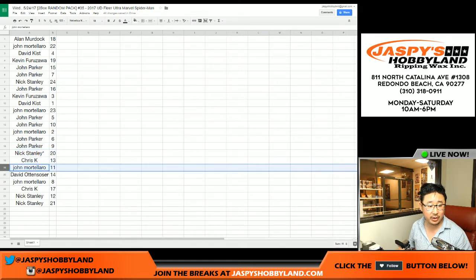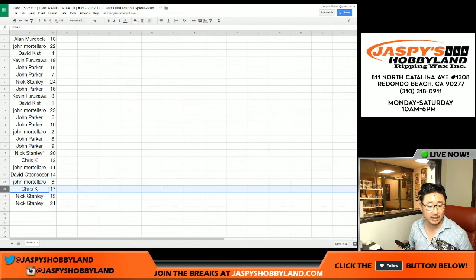Chris K: 13. John M: 11. David O: 14. John M: 8. Chris K: 17. And Nick Stanley: 12 and 21. That's if you just reverse the digits right there.